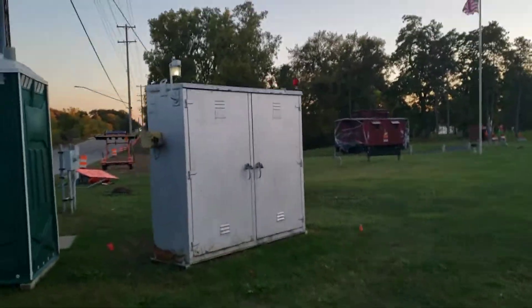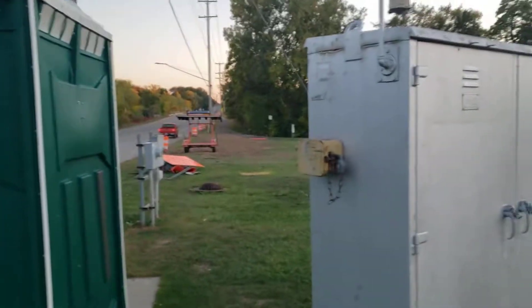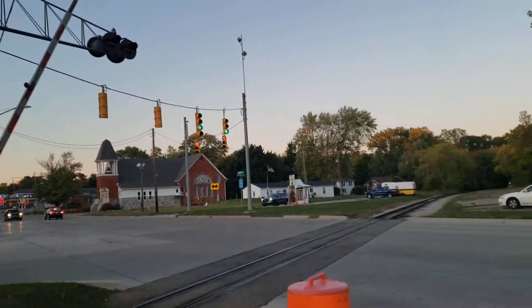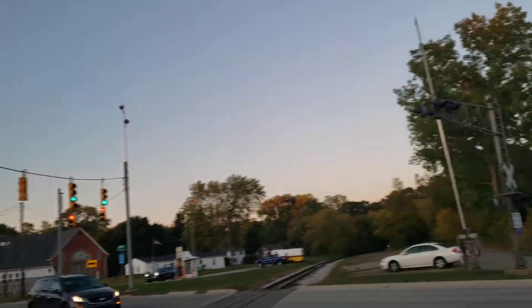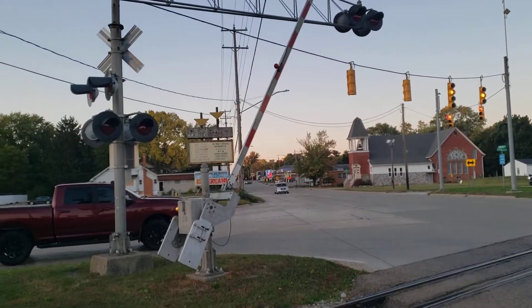And here is the relay case — it's actually a GRS relay case with a gate light on it. This right here is my updated tour of the Genesee Road Railroad Crossing Number Two. Sad to see those 8-inch lights go, but I guess they had to do it. With that said, over and out.